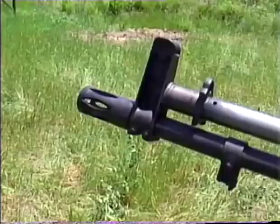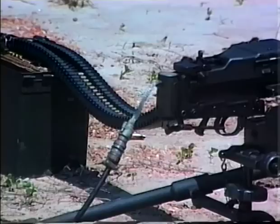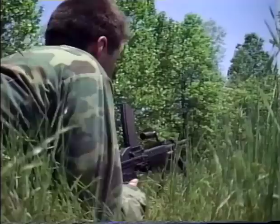Two rifle variations were possible: a folding stock carbine and an assault rifle. Three of the four machine gun versions were belt-fed — the light machine gun, a tripod-mounted medium machine gun, and a solenoid-operated fixed machine gun for aircraft or vehicular use. The fourth variation was magazine-fed from the top.